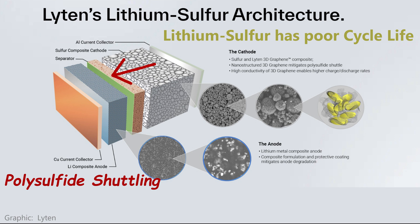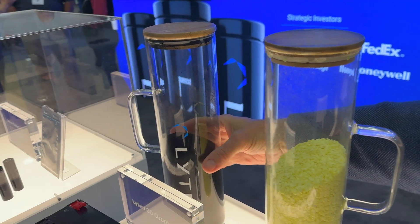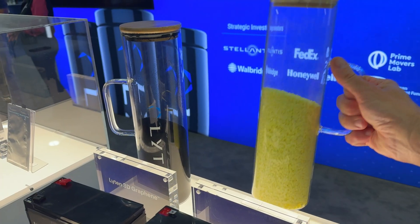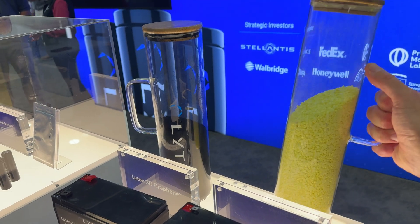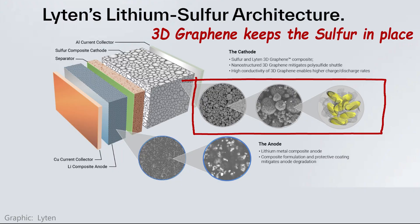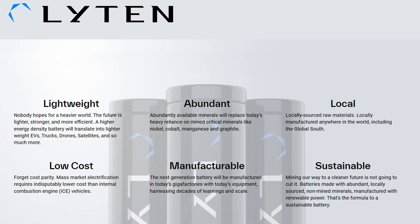If only there was some super material that could stop this. 3D graphene from Leighton is here. Their design combines sulfur and 3D graphene on the cathode, which they claim keeps the sulfur from shuttling and gives batteries a competitive cycle life. That means they claim to have a battery that is lighter, cheaper, and more sustainable.